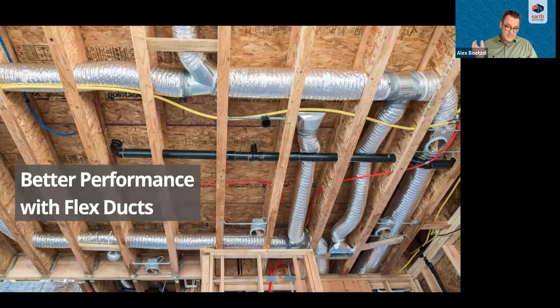Flex ducts are significantly less smooth than rigid duct — you can see the spirals in the image. They're starting with a much higher friction rate, which is typically taken into account when a designer selects the material. However, improper installation can significantly increase friction, and we'll discuss how to avoid these issues.